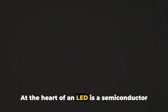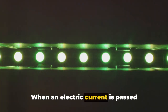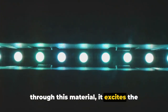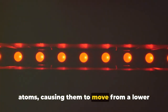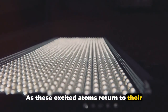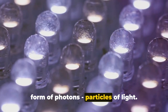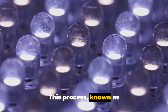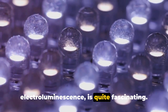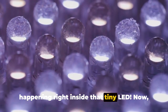At the heart of an LED is a semiconductor material, often made from elements like gallium, arsenic, and phosphorus. When an electric current is passed through this material, it excites the atoms, causing them to move from a lower energy state to a higher one. As these excited atoms return to their normal state, they release energy in the form of photons — particles of light. This process, known as electroluminescence, is quite fascinating. It's a bit like a mini light show happening right inside that tiny LED.